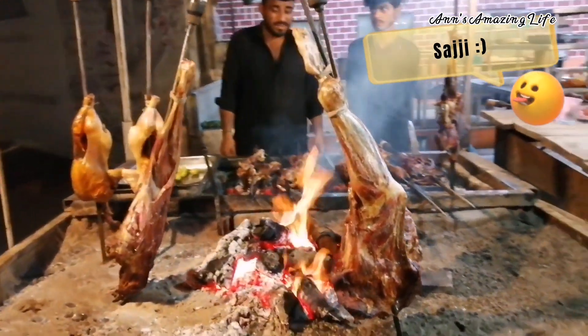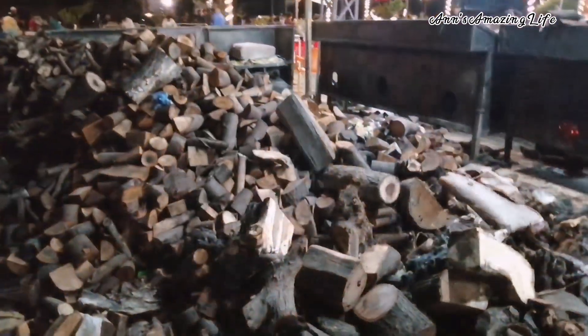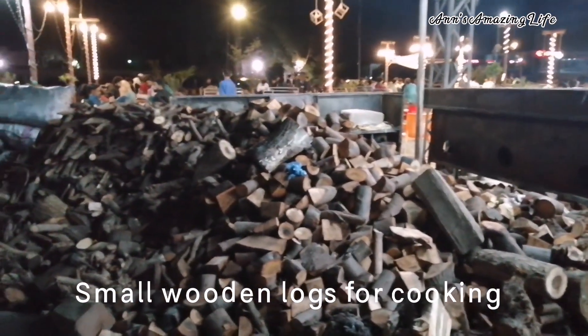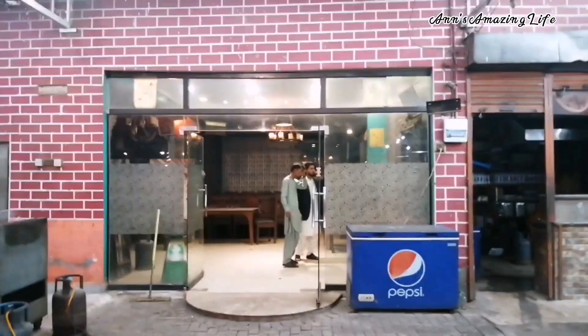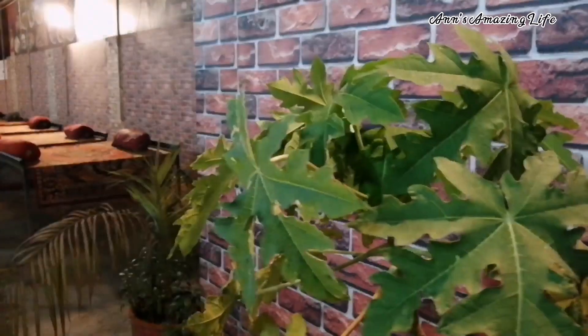The Al-Mamtaf Sajji House is very popular. It is located in Autobahn Road, near Fatah Chalk, opposite Bollywood Mall.